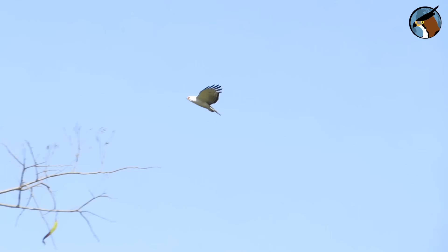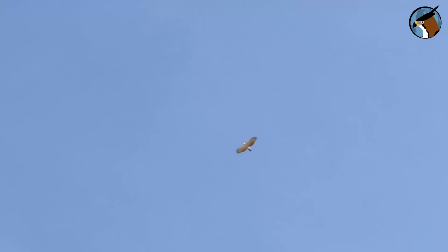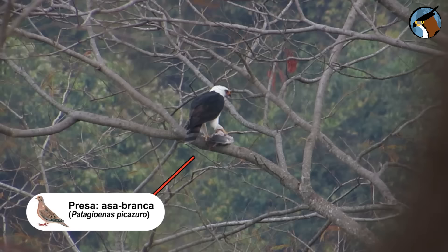If there's one thing that stands out about this bird, it's its hunting tactics. The black and white hawk eagle is a master of the air — it hunts in a similar way to the peregrine falcon. It flies high in circles and when it sees potential prey, it closes its wings and dives like a missile, catching the prey in mid-air. In this scene the victim was a picazuro pigeon.